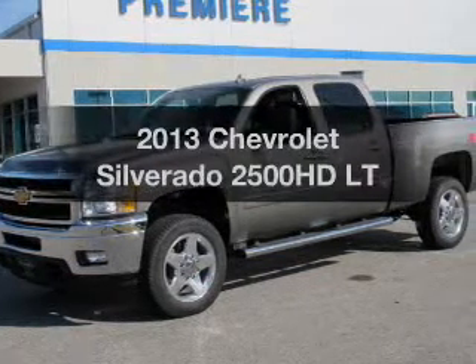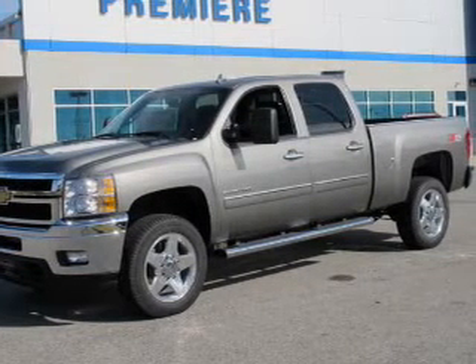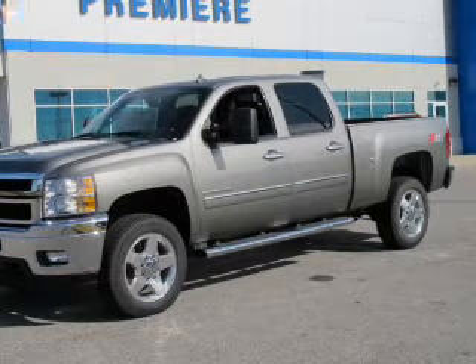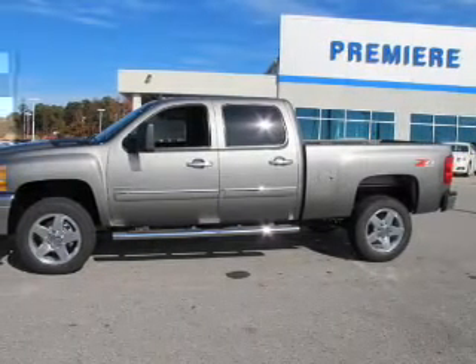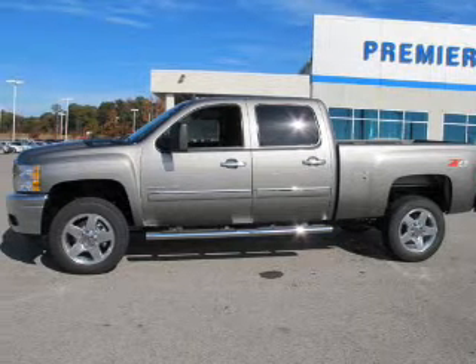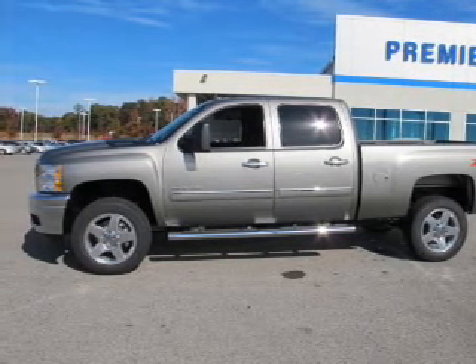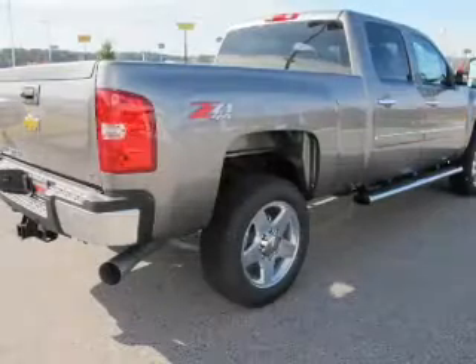Check out this 2013 Chevrolet Silverado 2500 HD. Travel the roads in style and comfort in this great vehicle. The powertrain includes four-wheel drive with a powerful eight-cylinder engine driven by a six-speed automatic transmission. Anti-lock brakes help you bring your vehicle to a safe stop.